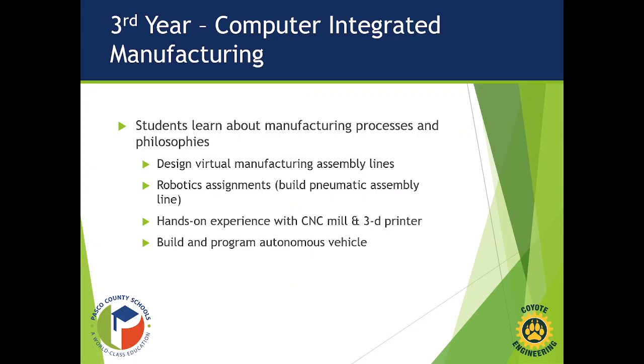Third year is Computer Integrated Manufacturing. Students learn about manufacturing processes and philosophies such as the Toyota process and just-in-time engineering. They'll design virtual manufacturing assembly lines using software, continue expanding their robotics skills, and work on a pneumatic assembly line project. They'll also build a conveyor transfer system that stops at multiple discrete points automatically based on sensors, gain hands-on experience using a CNC mill, and design and print a project with a 3D printer.